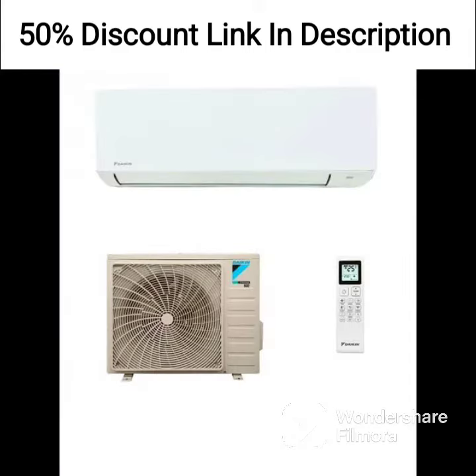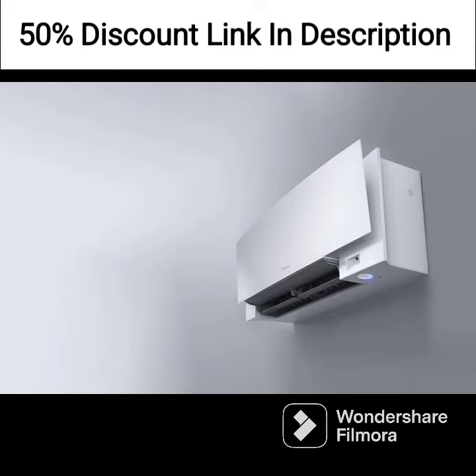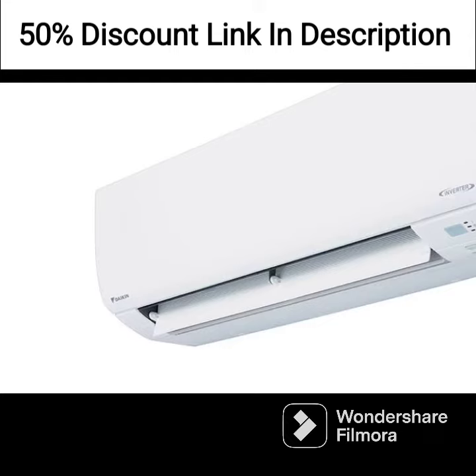The AC has a 3-star rating, which means it is energy efficient and can help you save on your electricity bills. It has a rotary compressor, which is known for its durability and reliability.